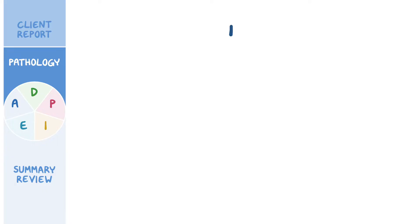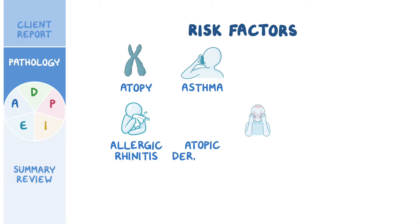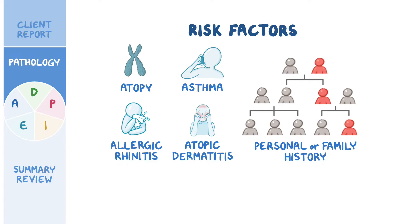There are some factors that may put the client at risk of anaphylaxis, such as atopy, which means having a genetic predisposition to allergic reactions, including allergic rhinitis, asthma, and atopic dermatitis. Other risk factors include having a personal or family history of anaphylaxis.